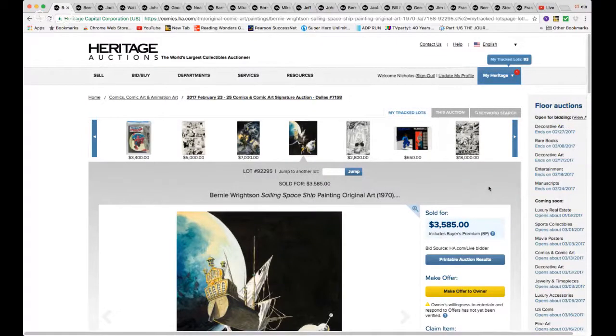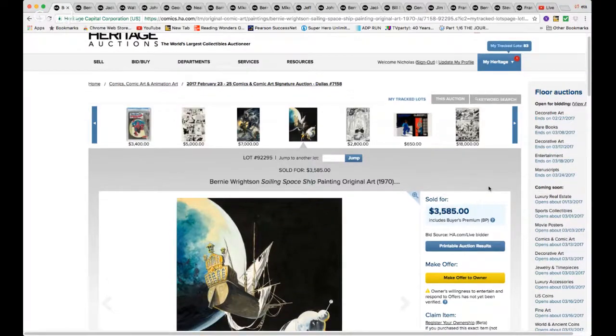Hello, welcome back to the original art auction recap. This is the Heritage February 2017 auction. I have queued up 20-plus listings that I want to highlight, and I put them in order of the lowest price to the highest price. So let's get going.